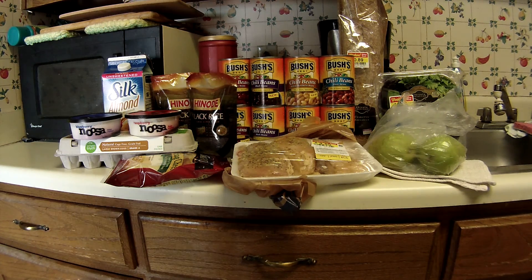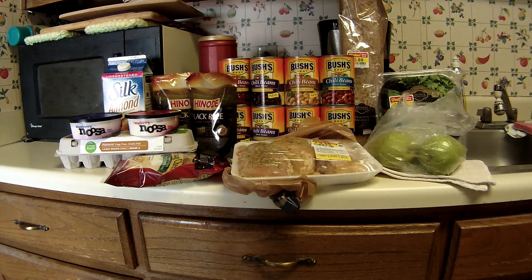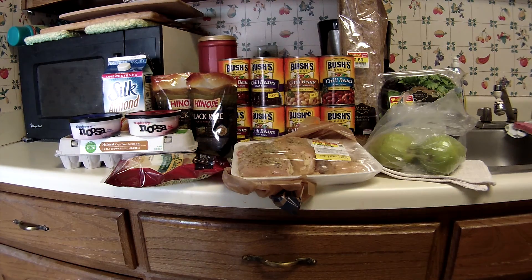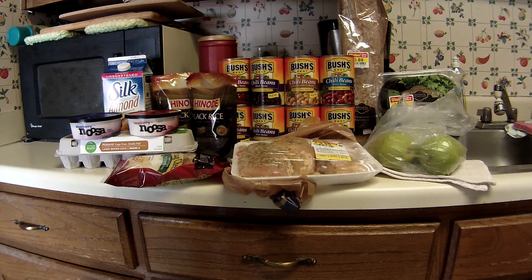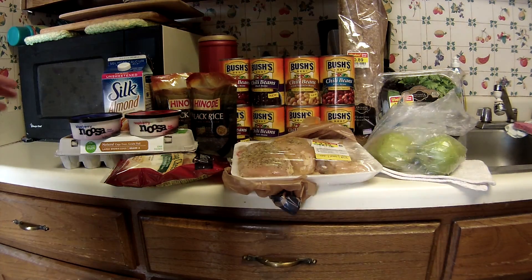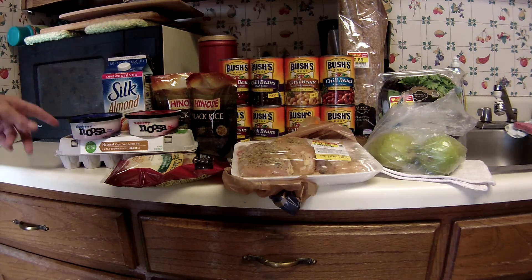Greetings fellow couponers! This is Sunday morning, October 18th — according to the receipts, that's what it is. This is a haul from Kroger; actually it's two separate ones — I went Thursday night and then again today. One of the deals they've got going on is if you buy three of any participating Silk, Cashew, or Noosa products, you get free eggs.